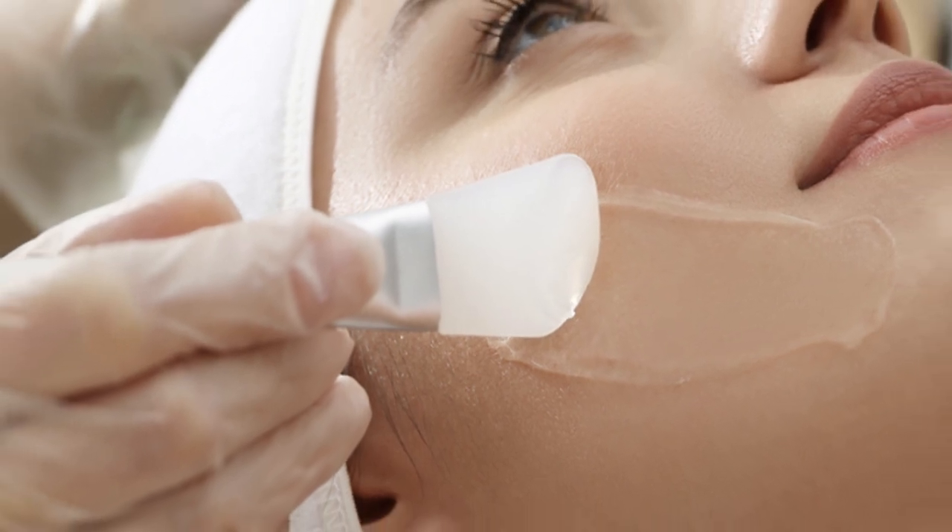Number four: exfoliate regularly. For exfoliation, opt for acids. I much prefer chemical exfoliants to physical ones — turning to a chemical peel such as alpha hydroxy acid versus a scrub. Scrubs can cause micro tears in your skin. AHAs such as glycolic acid and BHAs such as salicylic acid work well to exfoliate the skin. BHAs penetrate deeper into the skin and have both antibacterial and anti-inflammatory properties, making them good for acne-prone skin. AHAs are better for dry and mature skin. Exfoliants can help rid the skin of blackhead-causing sebum buildup, but because they can strip moisture, use them maybe once a week max.